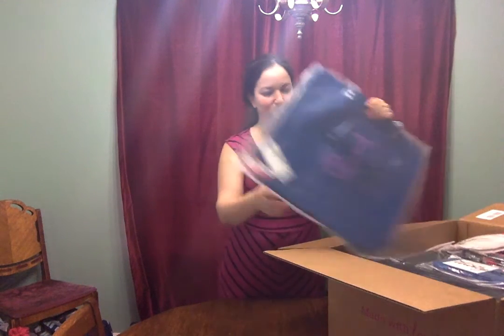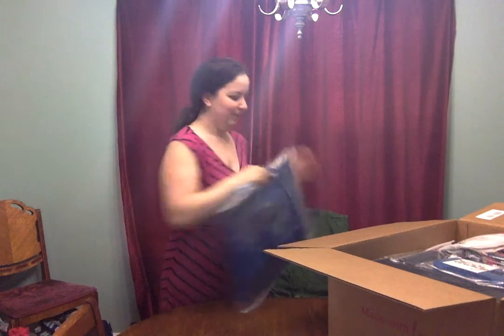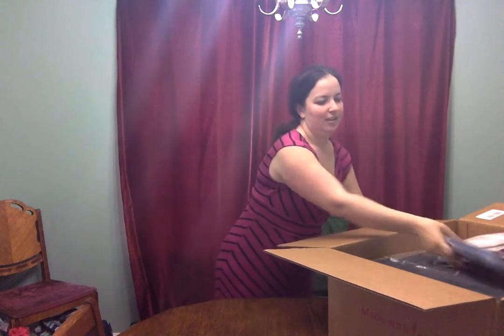First up is this gorgeous blue Around Town tote. It has a purple day on it and it looks so pretty. I can't wait to use that. With it comes the blue All About the Benjamins and the Petal Punch.